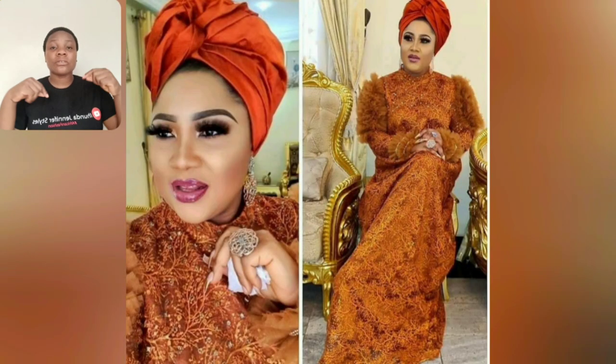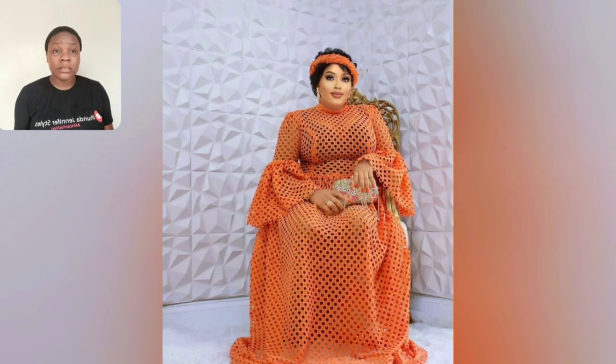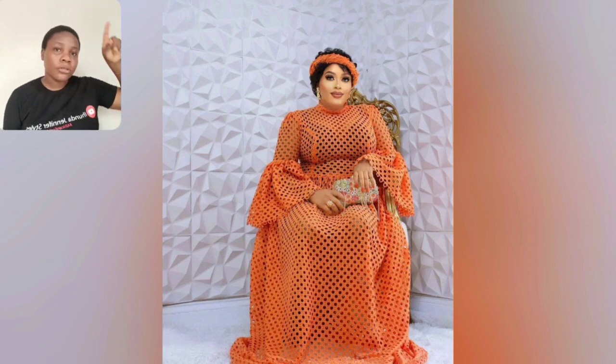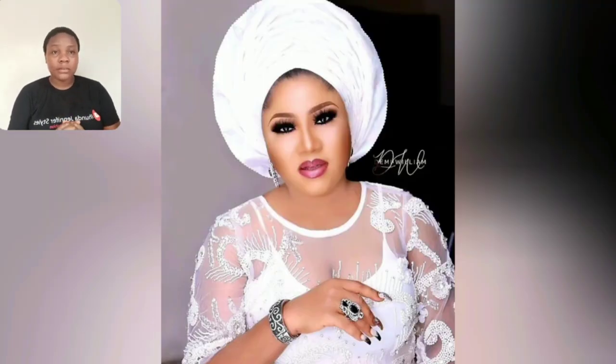If you haven't subscribed to my channel, please kindly hit the subscribe button and turn on your post notification bell — that will enable you to be the very first person to get notified each time I upload. I upload videos multiple times daily. Guys look at this beautiful style, perfect for church and beautiful for weddings as a wedding guest. After turning on that bell, you'll see three options — please select the first one which is 'All.'